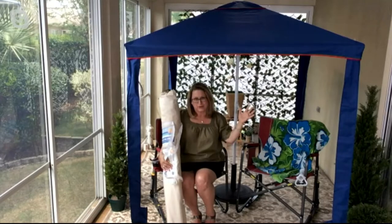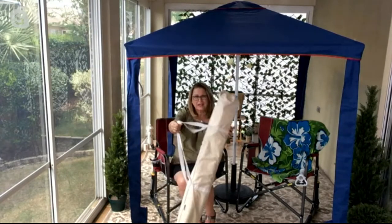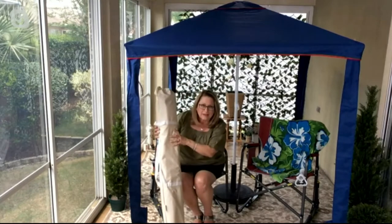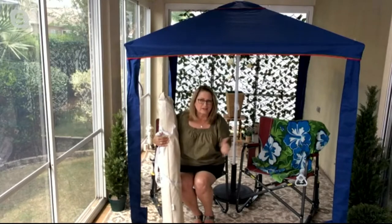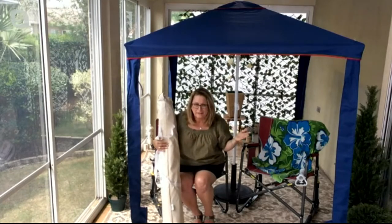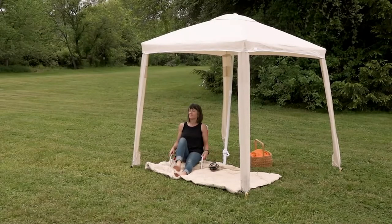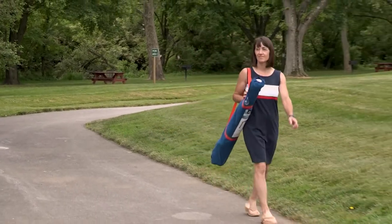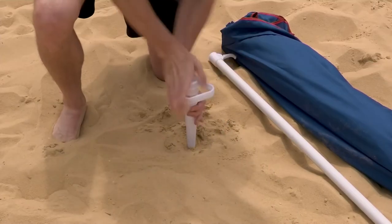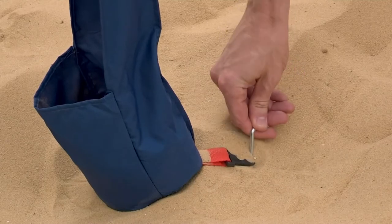It's going to give great protection from the sun. And as mentioned, it comes in a nice carrying case so you can throw this in the back of your car and go to events at the beach, the soccer field, the park, or a family reunion and have the shade. This is 5'7 by 5'7 and over 6 feet tall — something that's going to help you enjoy those outdoor spaces.